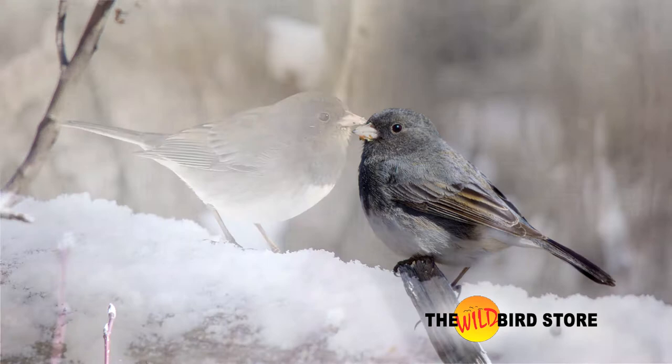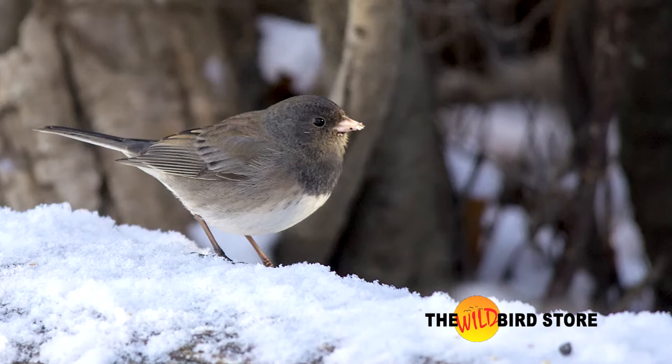Dark-eyed juncos are a small perky sparrow that breeds in the mountains and forests of Alberta. During the fall and winter, juncos become quite common in the city and are often seen feeding along forest edges and thickets.